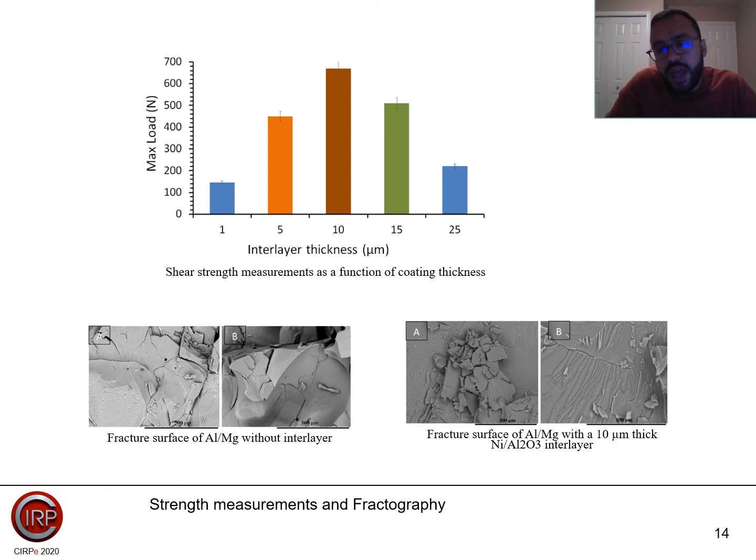We also measured the shear strength as a function of coating thickness. As the coating thickness increased from 1 micrometer to 25 micrometers, the maximum load increased from 150 N to 700 N, then it goes back to almost 200 N. The fracture surface for the joint also varied. On the left-hand side, the fracture surface for aluminum-magnesium without any interlayer is shown, while on the right-hand side, with the interlayer, a laminar structure is observed when the nickel-alumina interlayer was used, indicating that some eutectic action may occur and demonstrating the effect of the nanomaterial interlayer on joint quality.